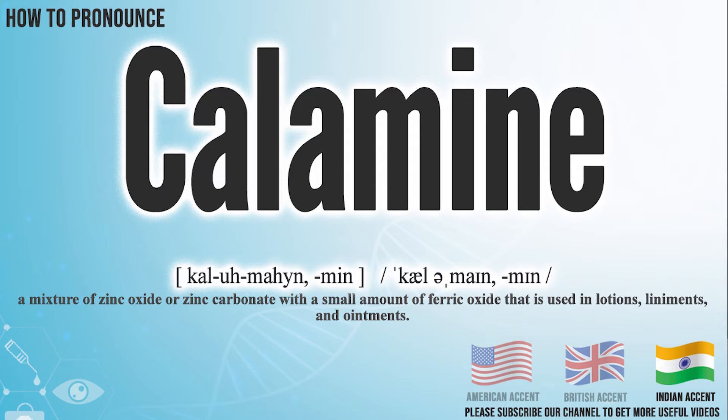In the Indian accent, it pronounces calamine. Calamine.